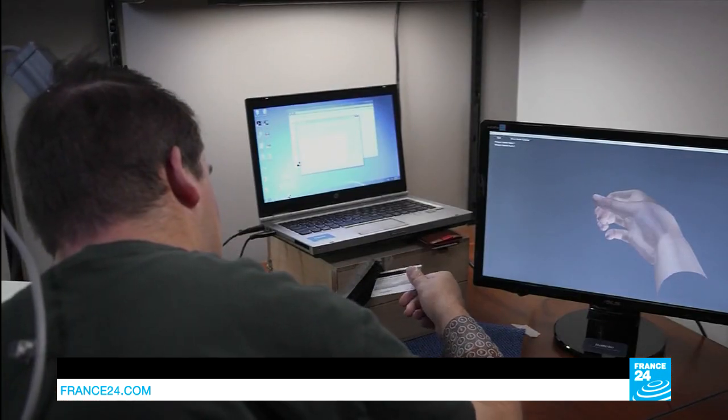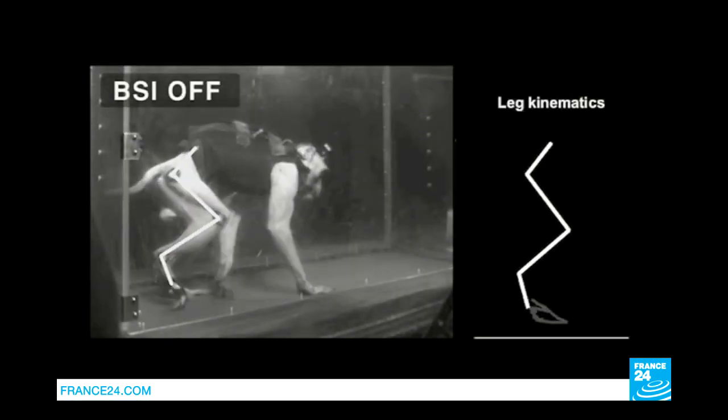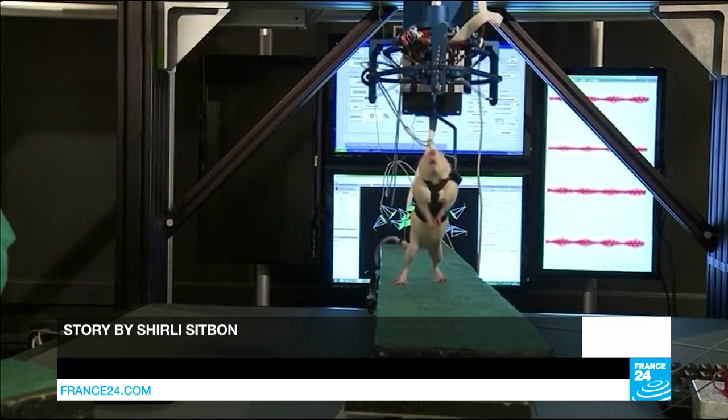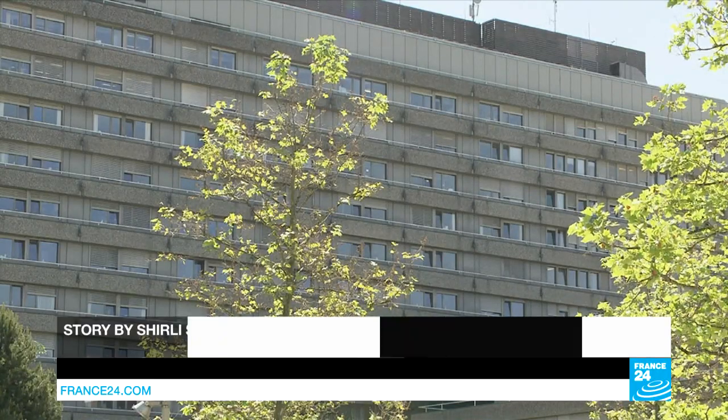The latest experiment goes further — it doesn't just trigger reflexes, but allows neural networks to create movements. To decode brain activity is not really new, and to stimulate the spinal cord is not really new either, but the association of both — linking the decoding of the brain with the stimulation of the spinal cord — is completely new. The technique allows basic movements, but not yet subtle ones like changing direction. Scientists hope it could be used to heal humans in about a decade.